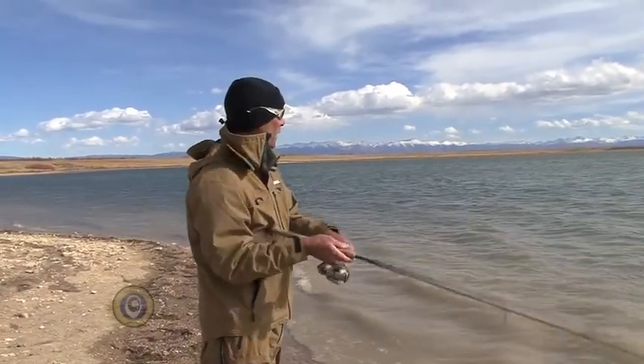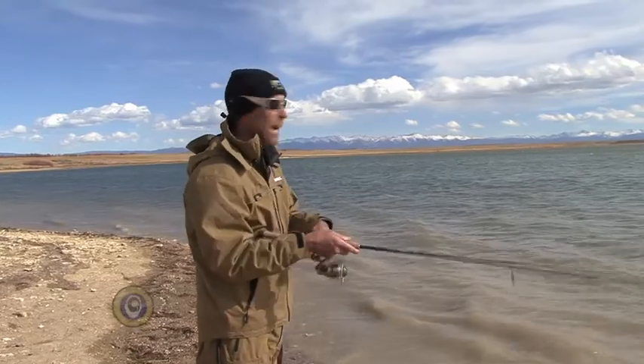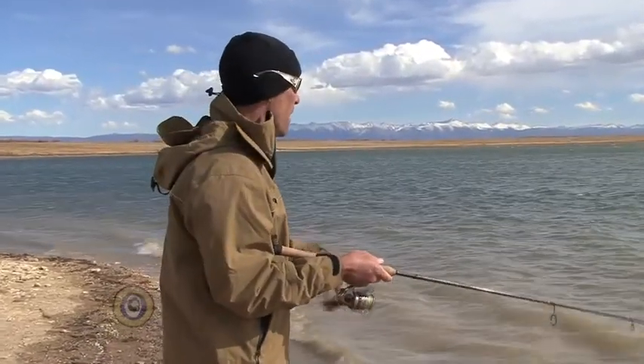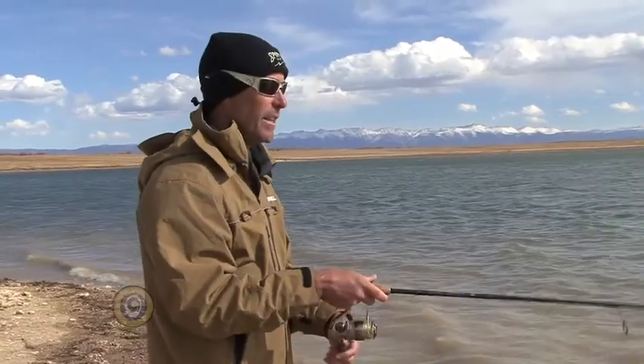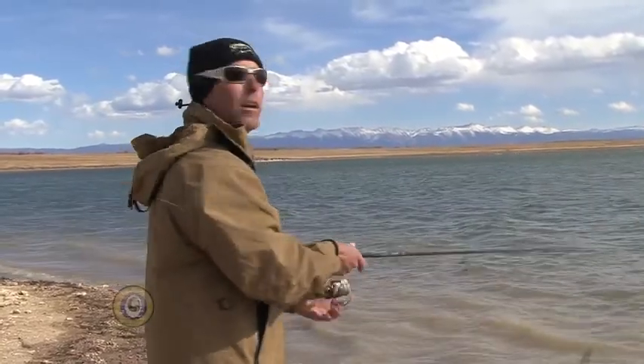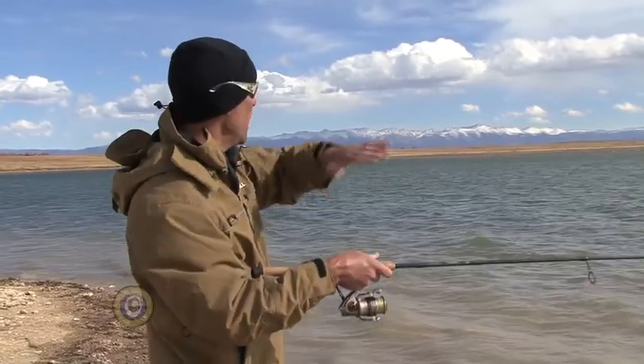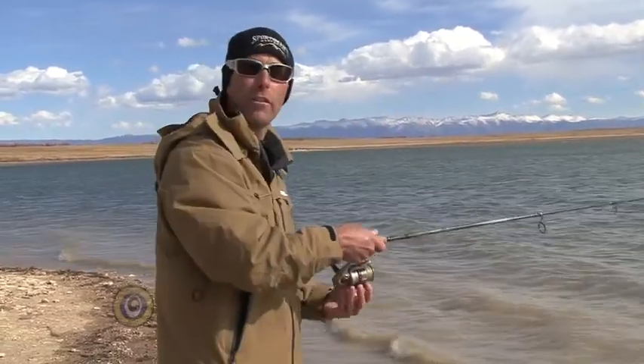One thing I will say about this particular spot is it's windy all the way down this bank because the wind's blowing in here. But you'll notice there's a little subtle point right here. That subtle point is more important than you think. It creates an area that has deeper water on both sides of it, and it also gets this wind current to break over the top of it.